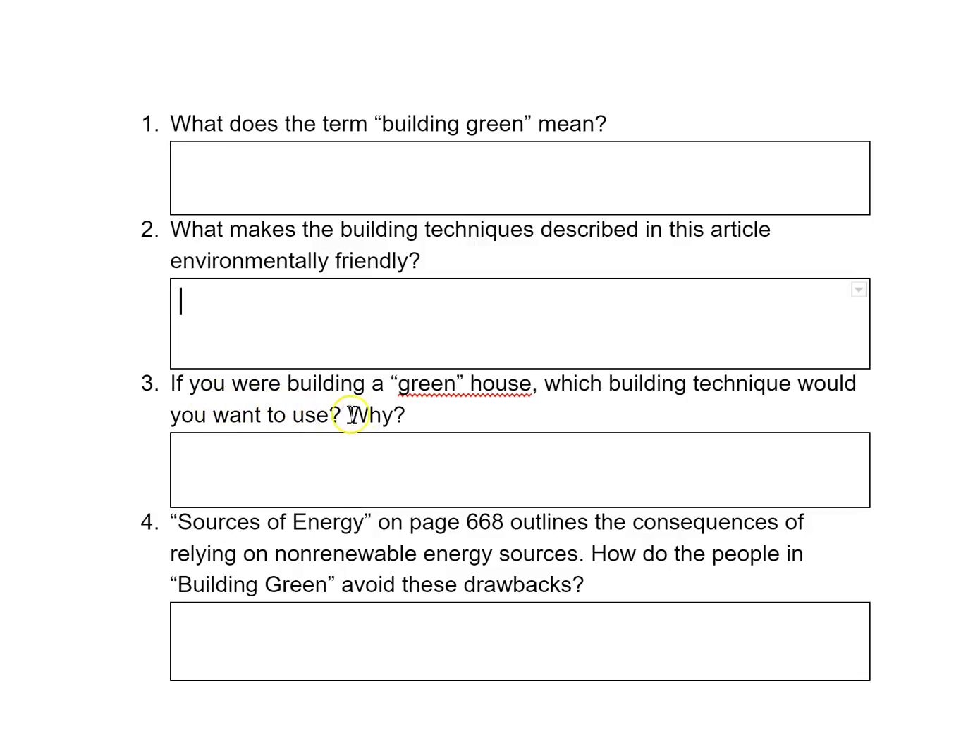Number three: if you're building a green house, which building technique would you want to use and why? Now again, this is going to be your own opinion. You want to go back through the text and look at some of the different building techniques — think about John Picard's metal cube home, the straw houses, the solar-powered house in Germany — and which type of house would you want?